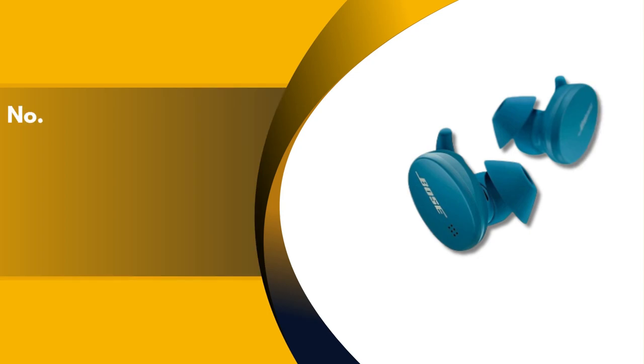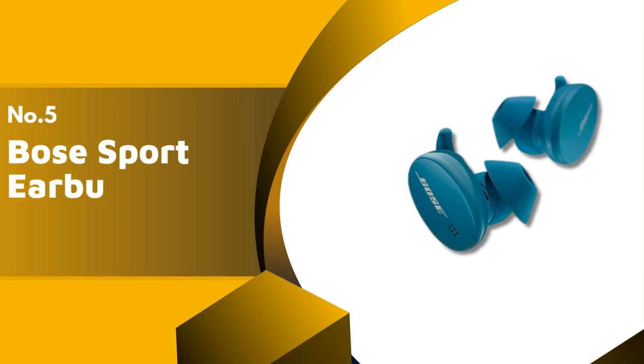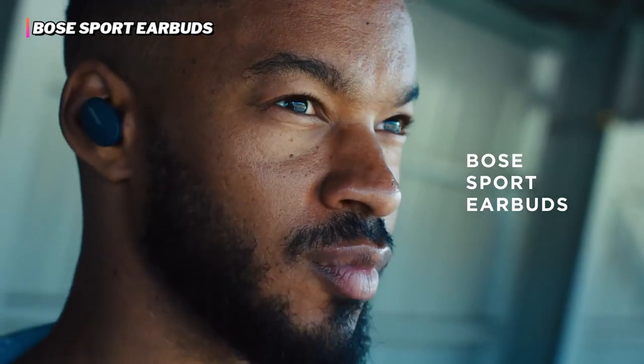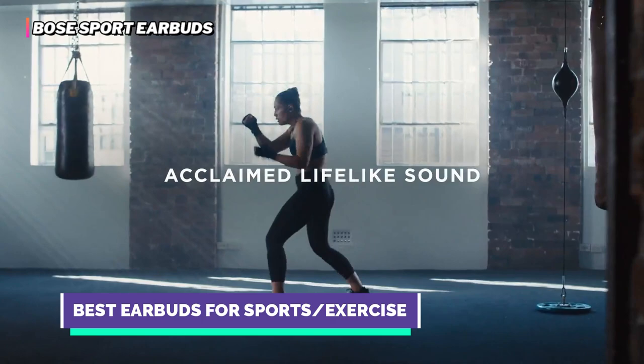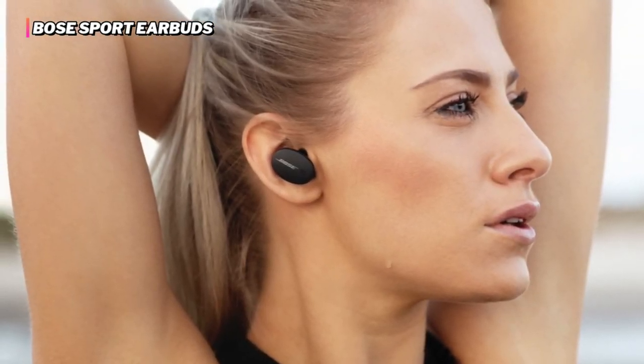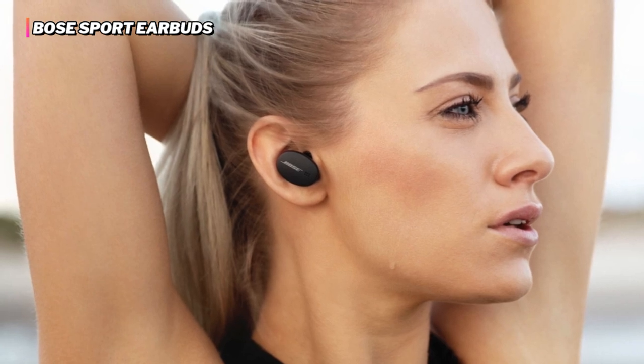The fifth product on our list is Bose Sport earbuds. These Bose Sport Bluetooth earbuds are designed especially for workouts, making them an excellent choice for those looking to keep up their active lifestyle. They deliver a lifelike sound that makes you feel the music performing right beside you.